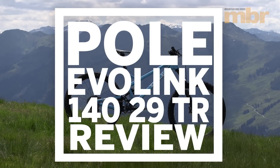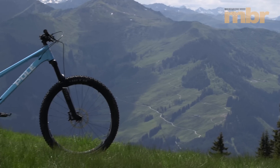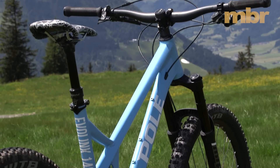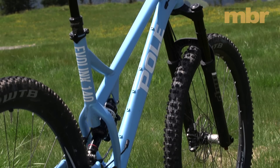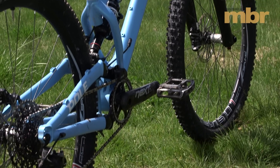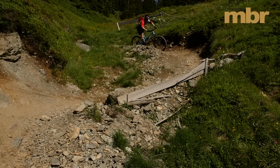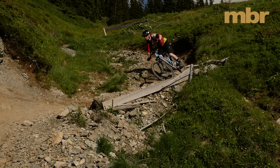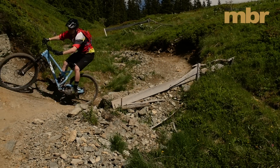Pole is a Finnish brand and its range of bikes includes everything from hardtails to full-on downhill rigs. The Evo Link 140 2.9 is its 29er trail bike and it boasts a gigantic 1300mm wheelbase. If you're worried about trying to fit such a behemoth into your house or car, fear not.